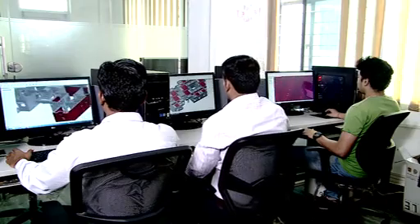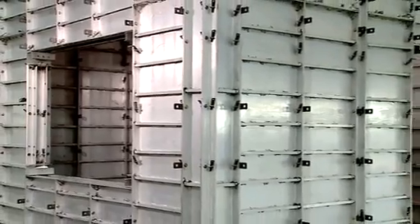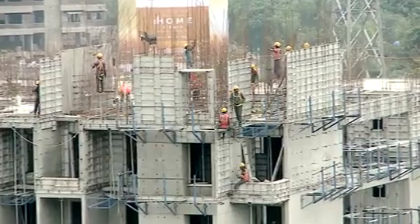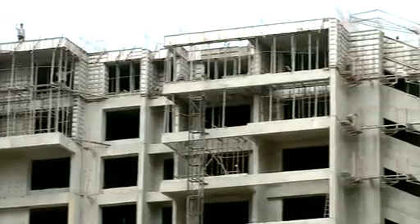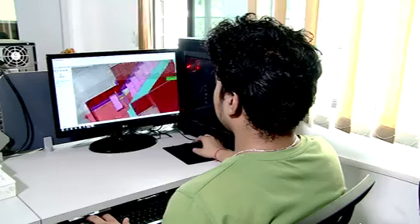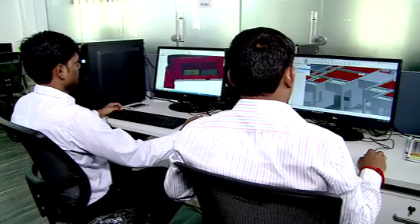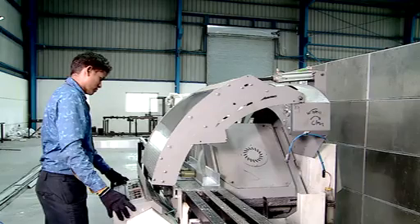The structure is designed as RC load-bearing shear walls and slabs. Monolithic casting of slabs along with RC walls results in a box-type structure which is very strong and resistant to horizontal forces due to wind and earthquakes. The engineered formwork system is designed based on the drawing of the structure and manufactured in the factory.